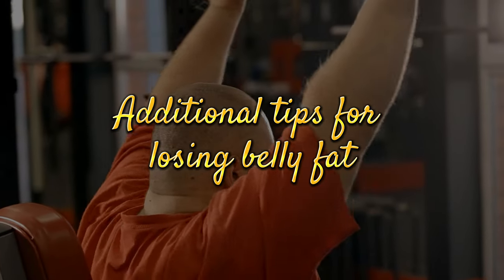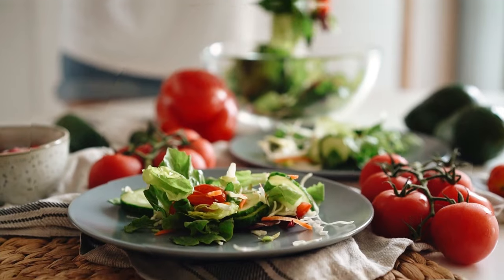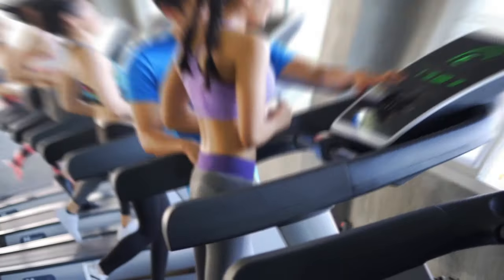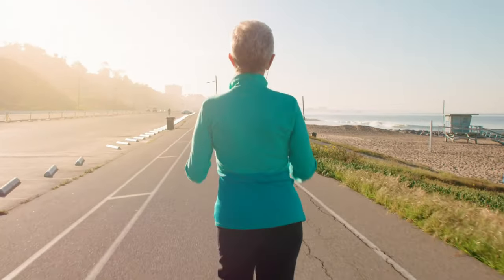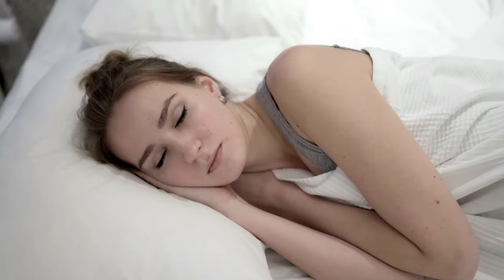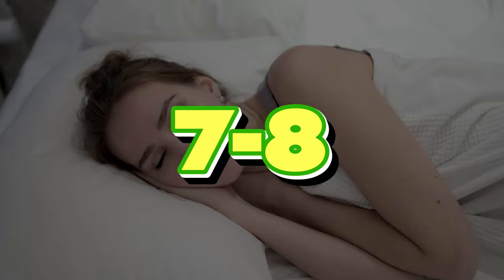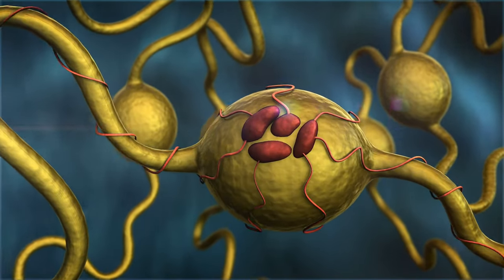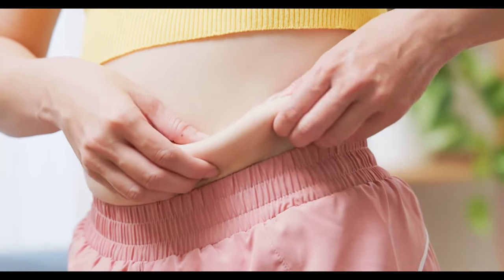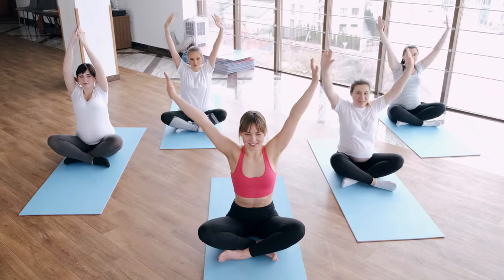Additional tips for losing belly fat. In addition to eating a healthy diet, there are other things you can do to lose belly fat. Exercise regularly — aim for at least 30 minutes of moderate-intensity exercise most days of the week. Get enough sleep — most adults need around 7–8 hours per night. Manage stress, as it can lead to the release of cortisol, which can promote belly fat accumulation. Find healthy ways to manage stress, such as exercise, yoga, or meditation.